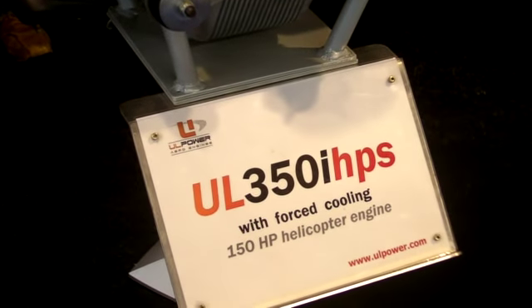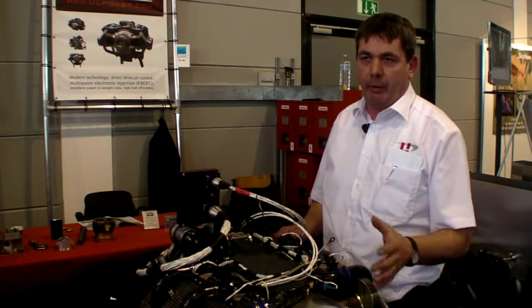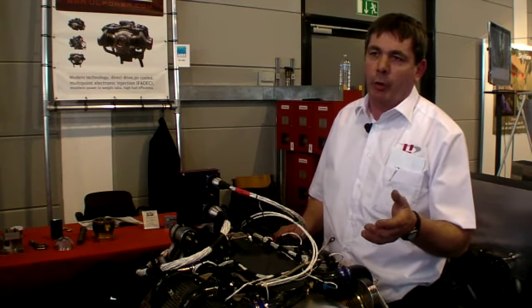The smallest engines have a weight of 100kg and the 5.2-litre is 110kg. Fuel consumption will be about 0.3 litres per horsepower per hour.